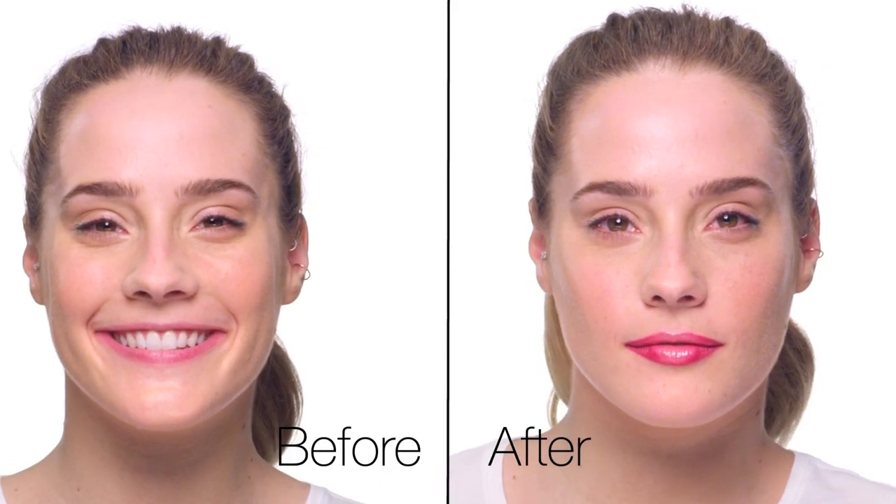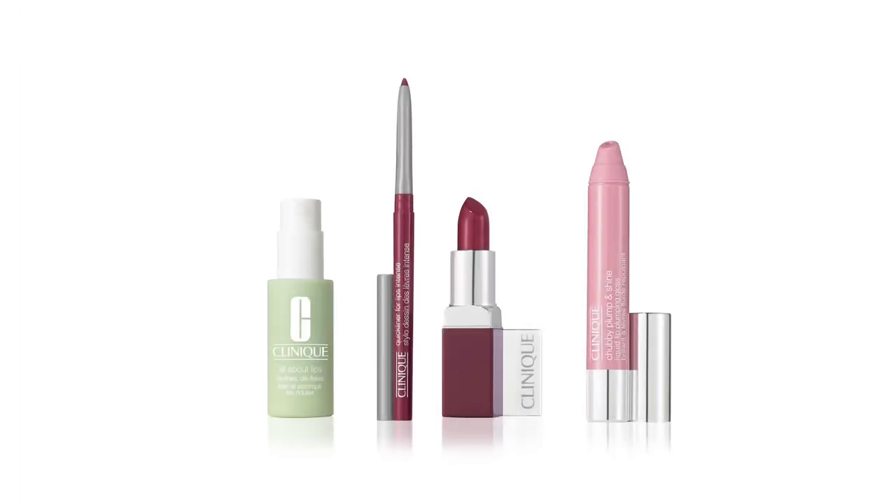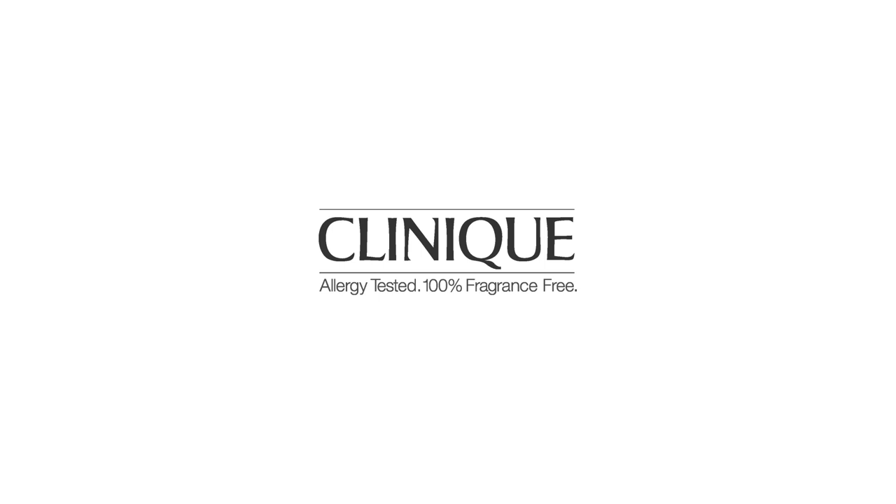And there you have it — fuller looking lips and a brighter smile in just a few steps. Thank you for watching. Go to Clinique for more easy beauty tips and techniques.